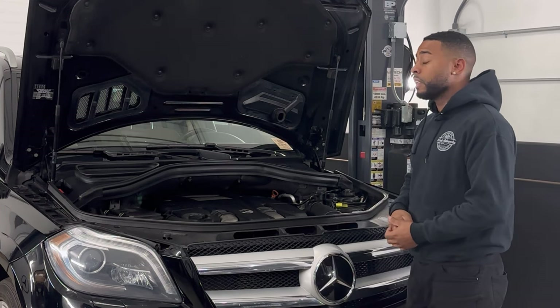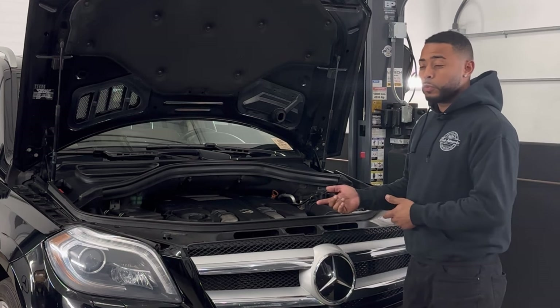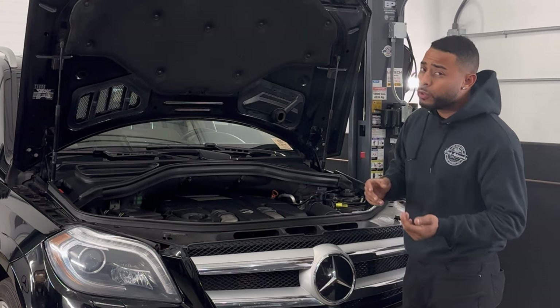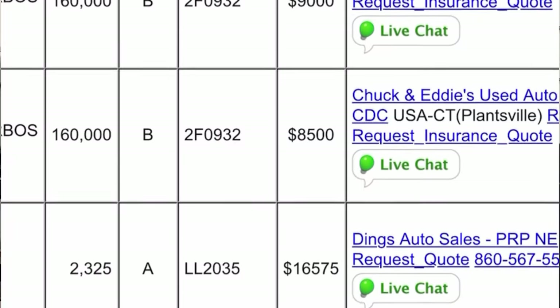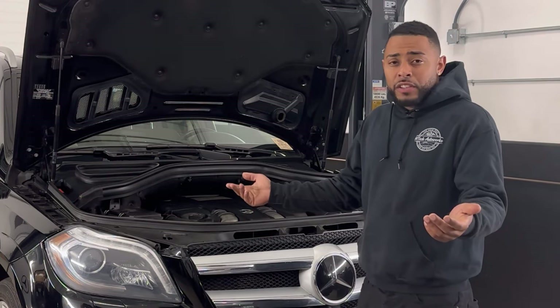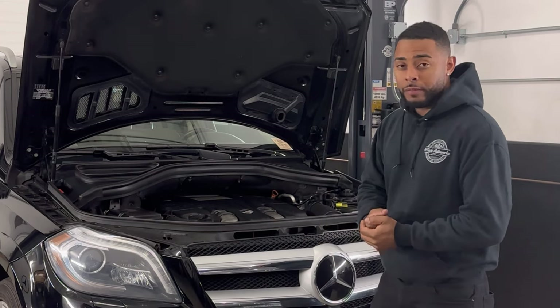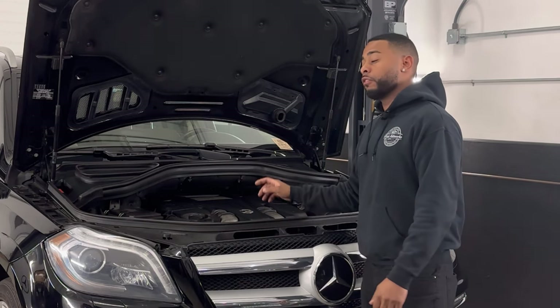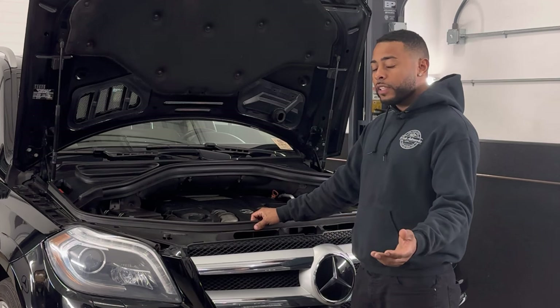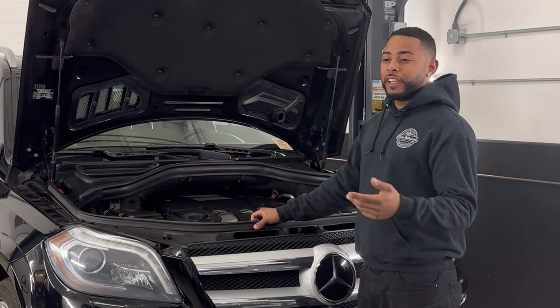When I was looking at used engines, there was one with 2,000 miles — remanufactured with remanned turbos — and they wanted sixteen thousand dollars for it. They want eight to nine thousand dollars for an engine with 160,000 miles. I can promise you, you bring that engine here and I can find something wrong with it.